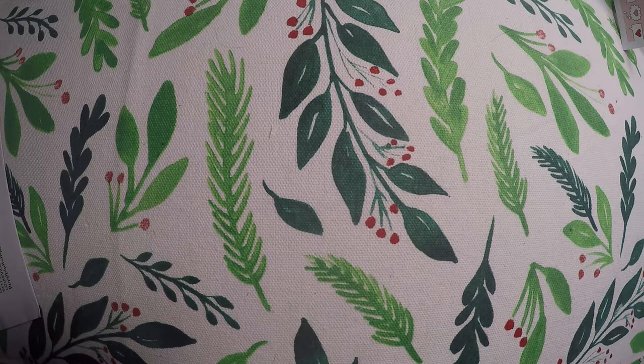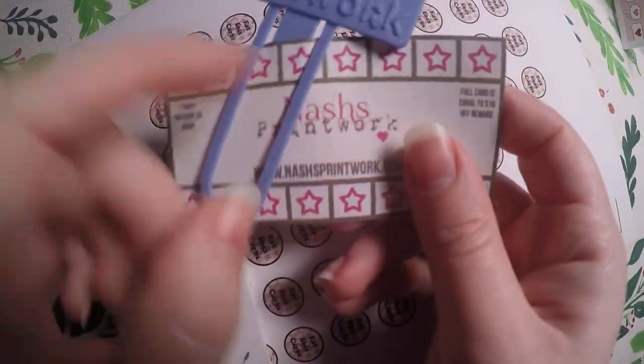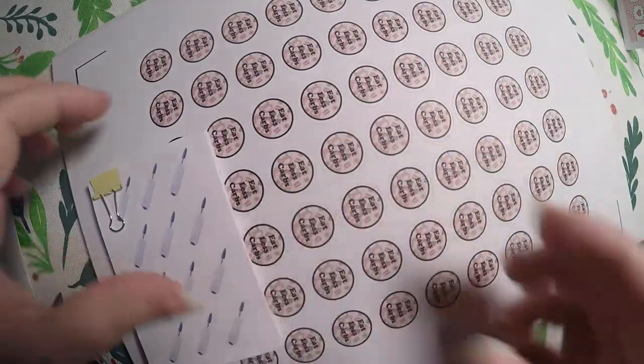Anytime I order from them they're having an amazing sale and I order way too much as always. I got my little point card — I already added my stickers to my other card — and a little paper clip.